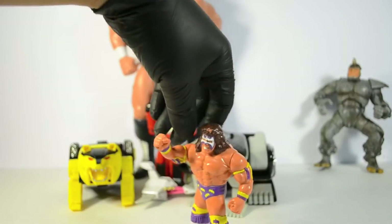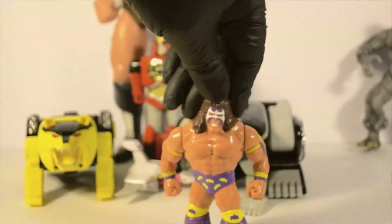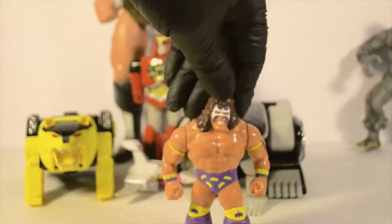This is what action figures used to be back in the day. Children, send that plane into a nosedive — Hulk Hogan!